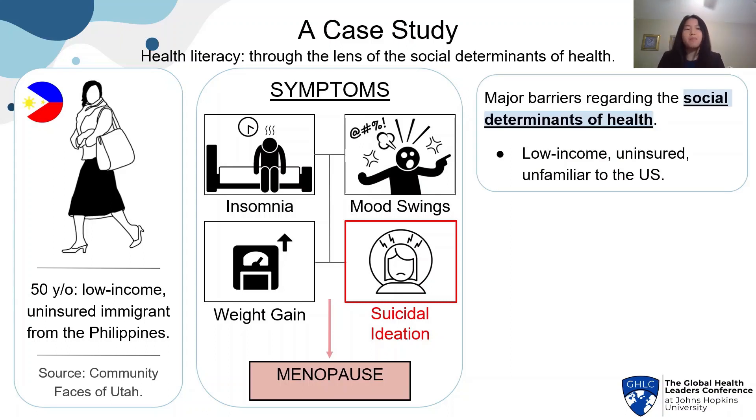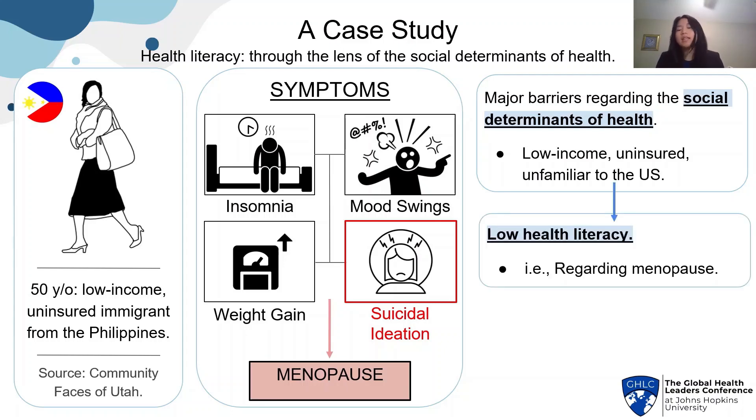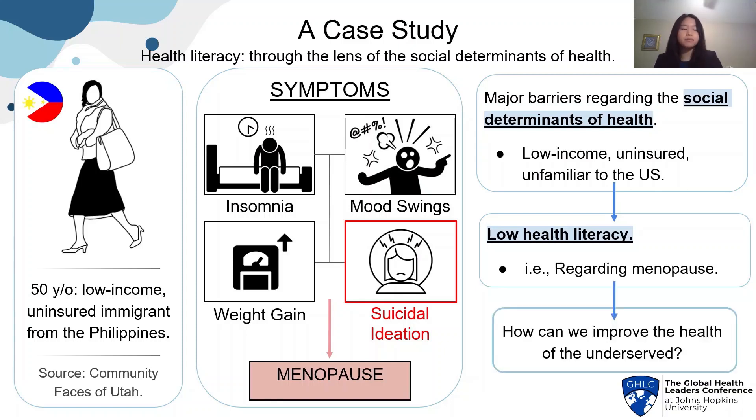What this case study shows are the major barriers regarding the social determinants of health: low-income, uninsured, unfamiliar to the U.S. and its healthcare system. This then leads to low health literacy — she's not aware of issues such as menopause. This begs the question: how can we improve the health of the underserved through health literacy and these social determinants?